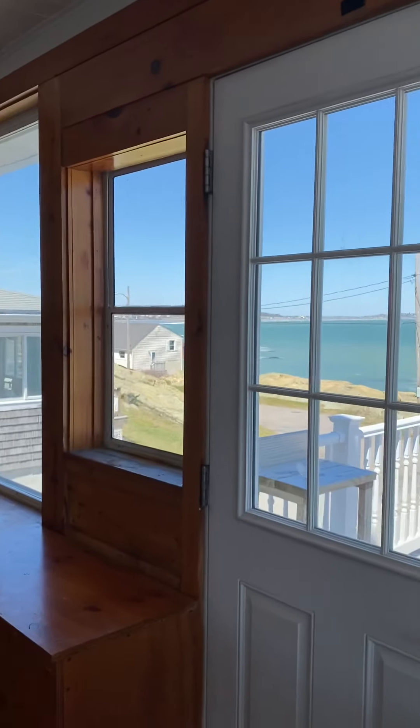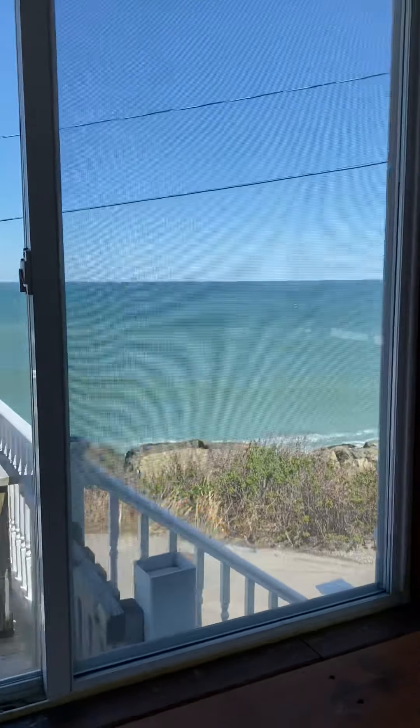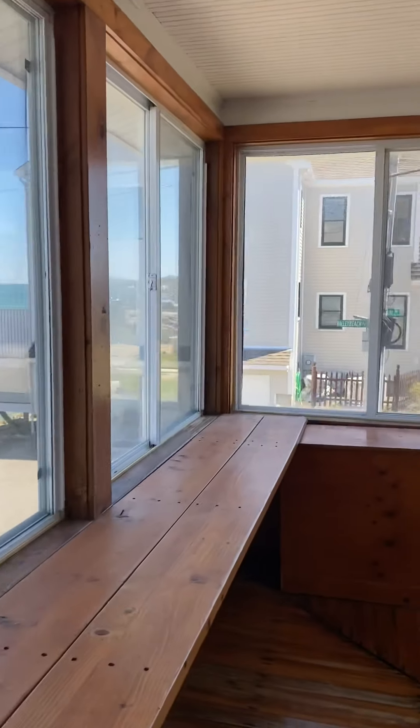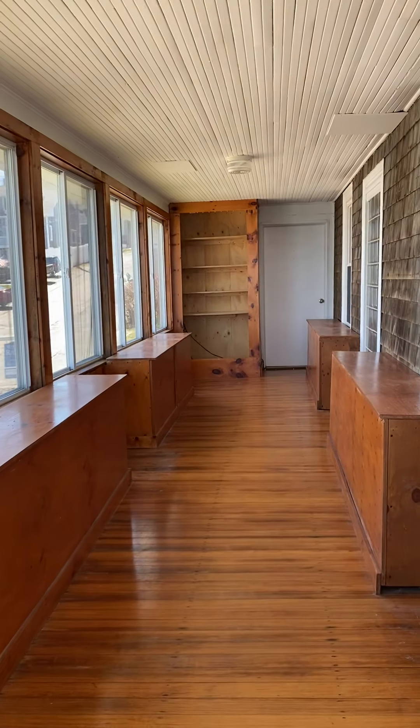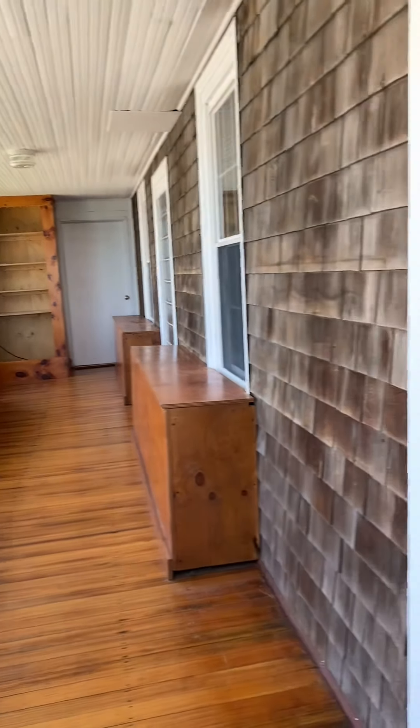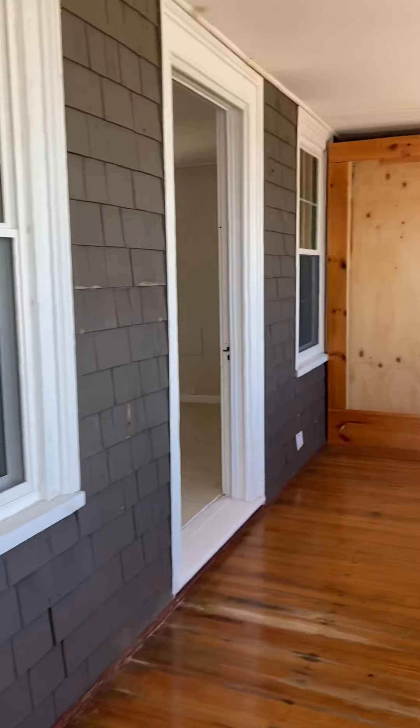This house has 1,491 square feet of heated living space and more than 400 square feet of covered or enclosed porch — all the more to enjoy the view.